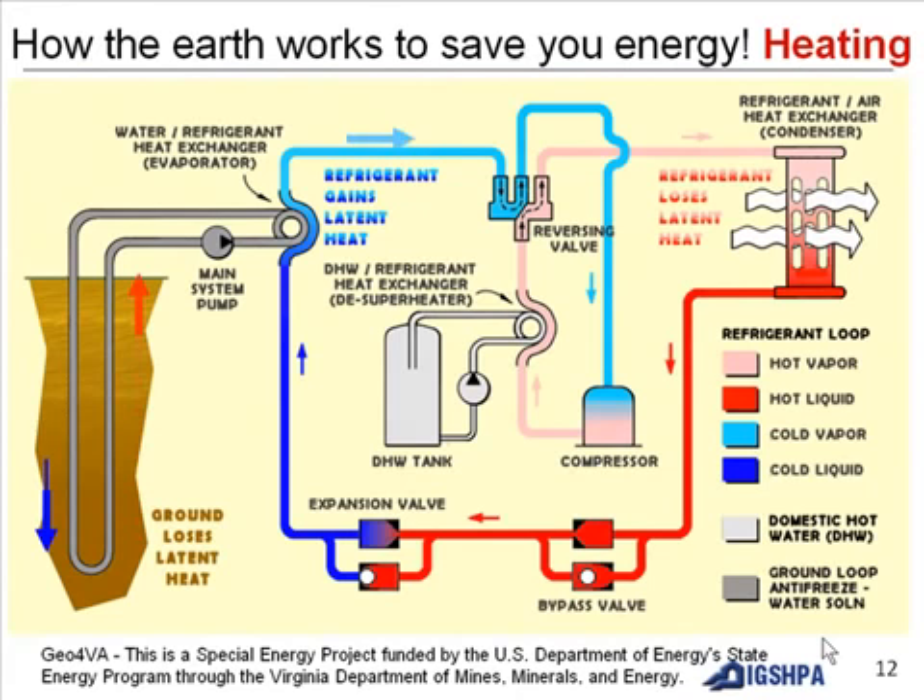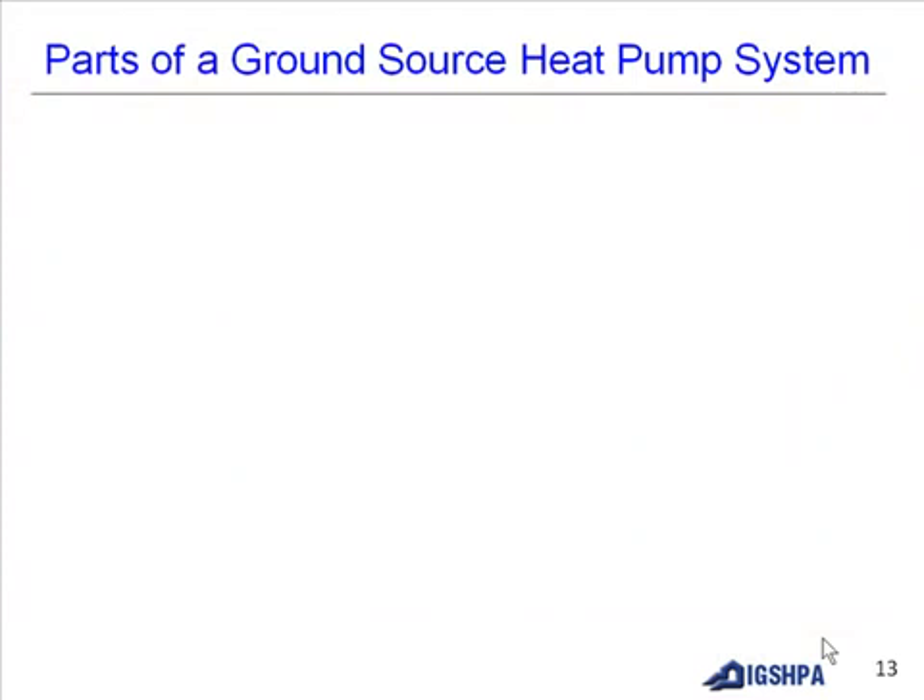This is how the earth works to save you energy during the heating cycle. These are the parts of a ground source heat pump system.